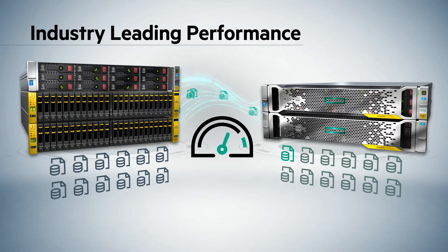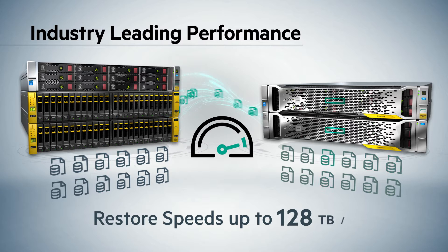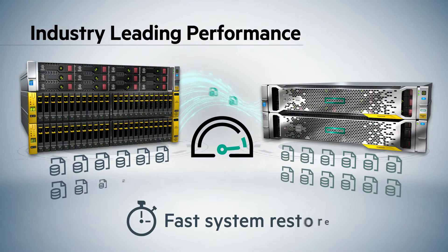HPE StoreOnce offers industry-leading restore speeds of up to 128 terabytes per hour, and the architecture is designed not just for backup performance but more importantly for restore performance. When data is lost due to a system failure, you'll recover data or restore that system extremely quickly.